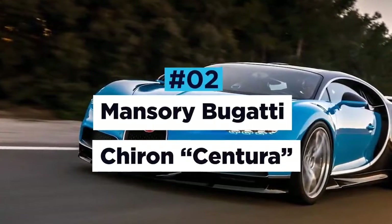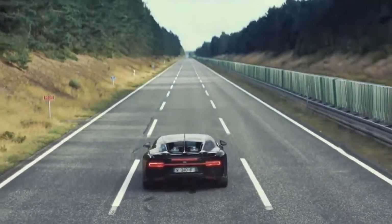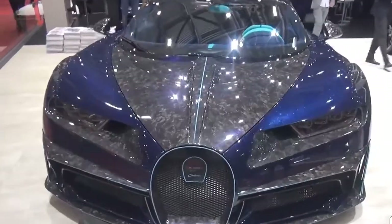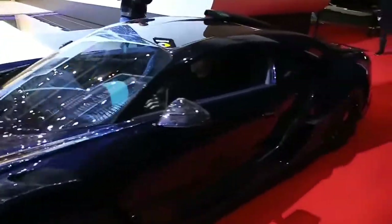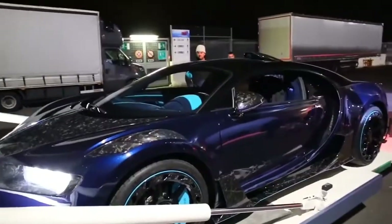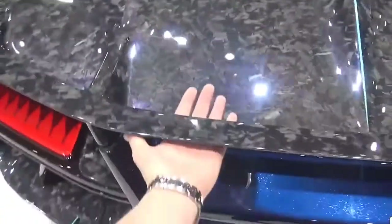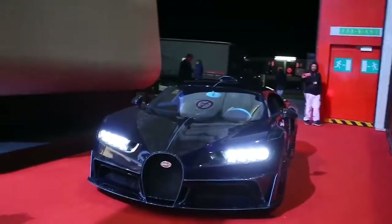The Bugatti Chiron is a car that needs no introduction — an elite vehicle by anybody's standards. Taking on the challenge to improve it was no easy task for German luxury car tuner Mansory. Stunning both inside and out, Mansory's Chiron had a complete makeover making it even more luxurious and exclusive. It has bespoke carbon fiber body panels, new side skirts for improved aerodynamics, and larger air intake inlets on the hood for improved engine cooling. The rear end also sports a new, more aggressive diffuser and wing.